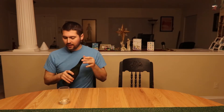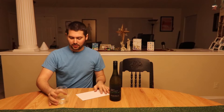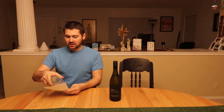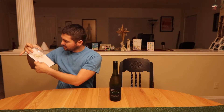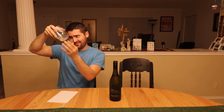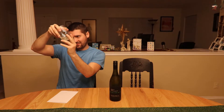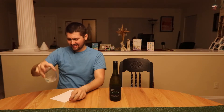Let me find my cheat sheet — there we go. It is pretty much the color of this wooden table. It is a really light straw color, very light — almost like the color of very slightly tinted water. This is super light wine.